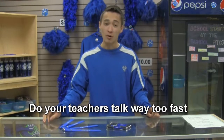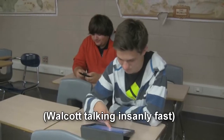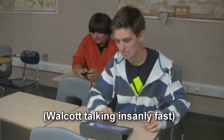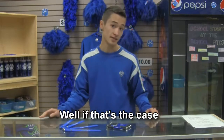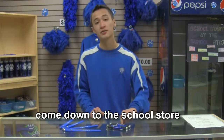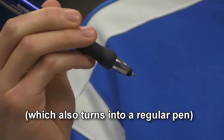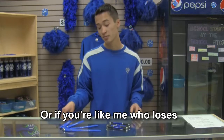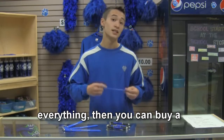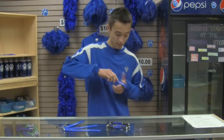Your teachers talk way too fast and it makes it impossible to take notes on your iPad. If that's the case, then I would recommend you come down to the school store and buy a stylus pen, which also converts into a regular pen, for only $3. Or, if you're like me and lose everything, then you can buy a stylus bracelet for only $4. Remember, be stylish — buy a stylus.